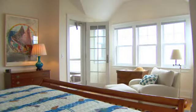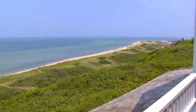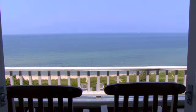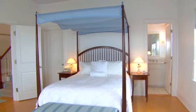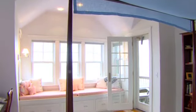The master suite has northeast views of the water and directly accesses the second floor front porch. The queen guest suite with ensuite bathroom features northwest views and also directly accesses the second floor front porch.